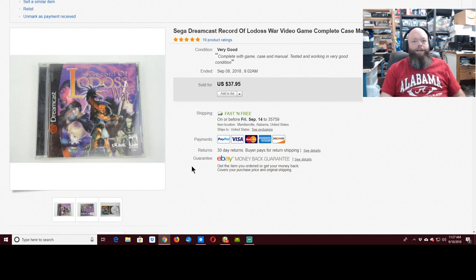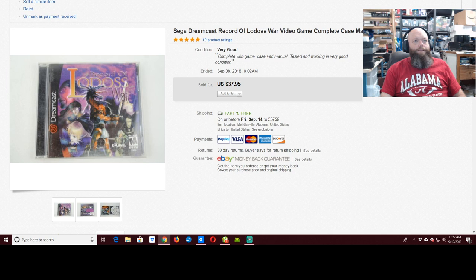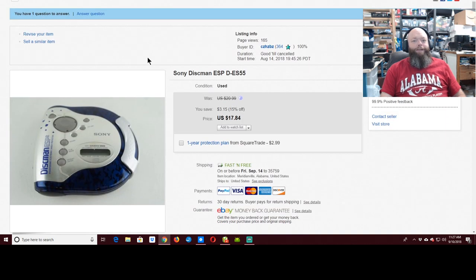This was a good sale from the $10 Dreamcast lot — $37.95 for Record of Lotus War. I don't know what's so special about it other than it makes money.